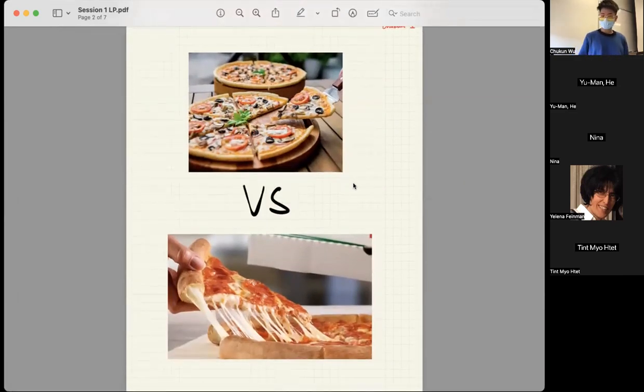I guess you all have had pizza, right? There are basically two types of pizza: one is with the crispy crust, and the other one is with the cheese stuffed crust. How many of you guys are into the cheese stuffed crust?